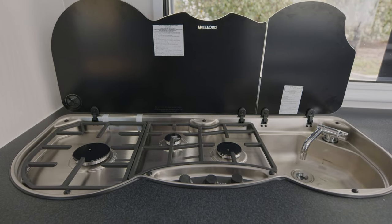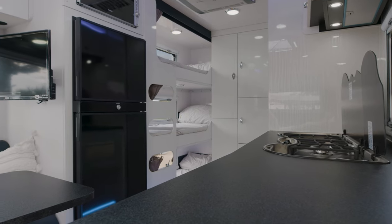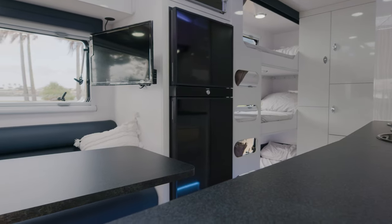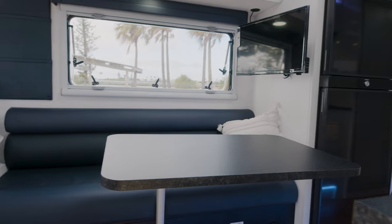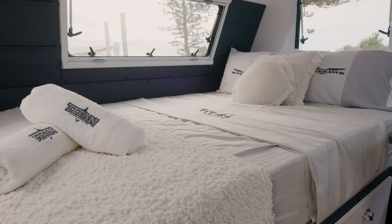We've got the outdoor kitchen as well as the full indoor cooking area, and internal and external TVs. There's heaps of storage under the bed and under the front toolbox. Not only is this designed to be an off-grid tourer, we've also set it up to be a full long-term tourer.